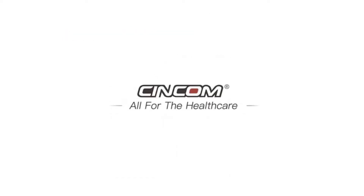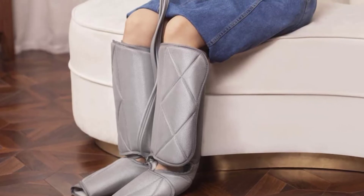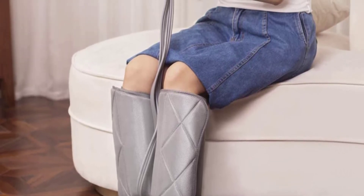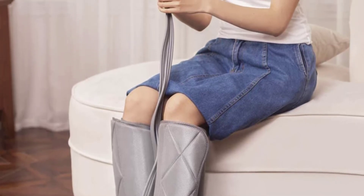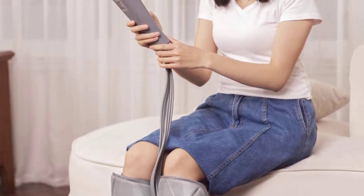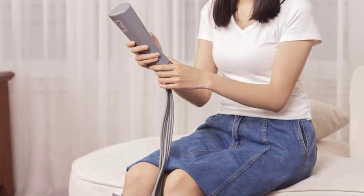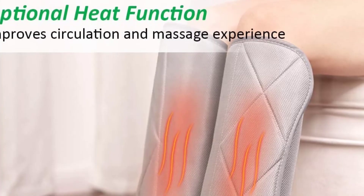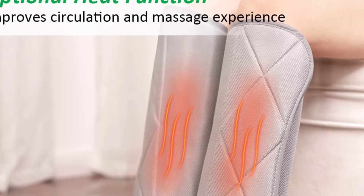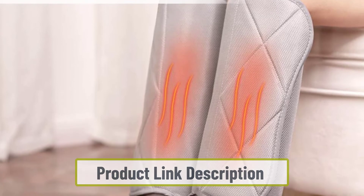At number five: Triducna leg massager. Triducna's leg massager is another boot-style air compression leg massager that sets the bar high with its flexibility and various features. It is lightweight, easy to use, and doesn't take much space when stored. It features a powerful heat unit that can reach up to 113 degrees Fahrenheit, offering warm, soothing heat therapy in addition to air compression. The heat feature can be easily turned off, and the product has an automatic shutoff after 20 minutes for safety.